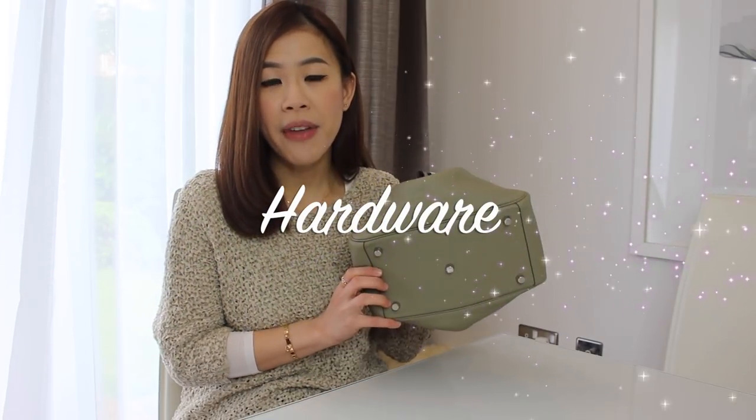The Clemence leather is also known to be a bit heavy, so it does look a bit slouchy, but I think that makes it the perfect material for a Lindy because a Lindy is designed to look slouchy, relaxed, and playful. There are five feet on the bottom of the handbag. I have a thing for handbags with feet — I think they just add a little something. It's almost like the handbag looks more substantial with feet on the bottom.